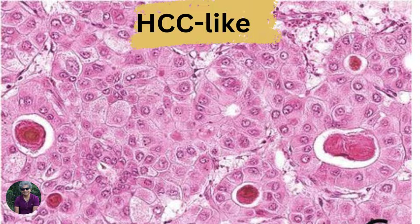This is the variant that most of us recognize as hepatoid carcinoma — it looks like a hepatocellular carcinoma. Why? Polygonal cells, round nuclei, big prominent nucleoli, and most importantly, bile.